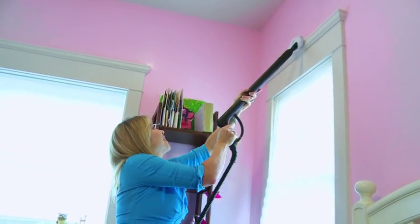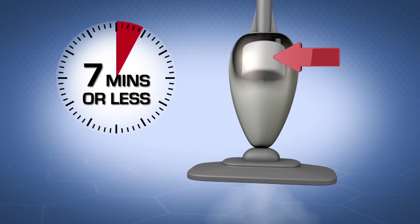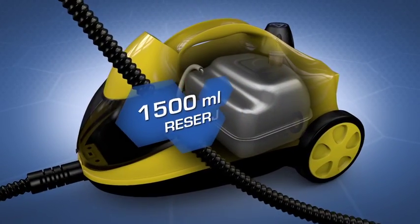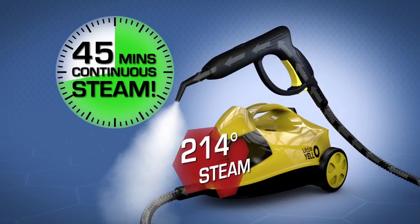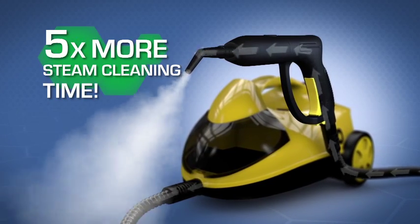Using Little Yellow cut my cleaning time more than in half. It's fast, it's efficient, it's the way of the future. Many ordinary steam cleaners have tiny water tanks and heating elements and literally run out of steam after just seven minutes or less. But the Little Yellow's 1500 milliliter stainless steel reservoir delivers up to 45 minutes of continuous supercharged 214 degree steam — that's an incredible five times more steam cleaning time.